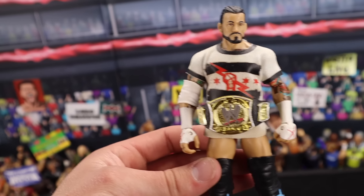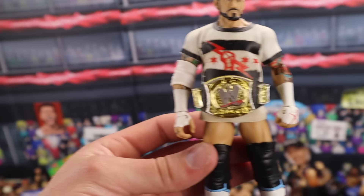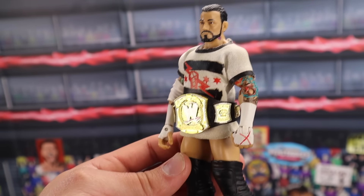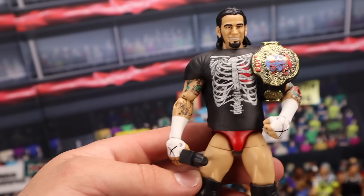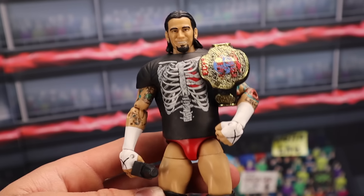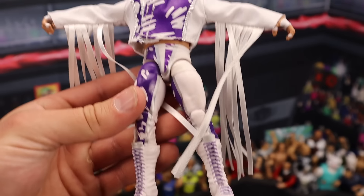The Elite 16 CM Punk — one of the most sought-after Elite CM Punks of all time, which I think they're going to re-release soon in an Ultimate Edition form. Money in the Bank 2011 attire. This figure MOC sells for around $150 nowadays. If you have it out of box, it's going to be selling for around $60. This is the Ringside Collectibles Exclusive ECW CM Punk — mint on card, this figure is going to be selling for $150 around. And if you have it out of the box with all the accessories, you're going to be talking around $100.